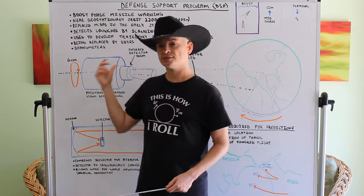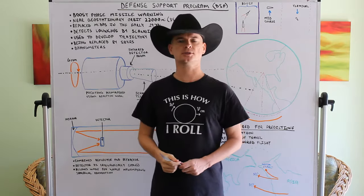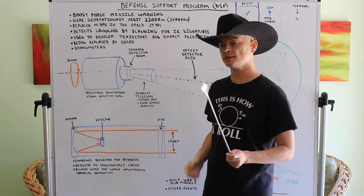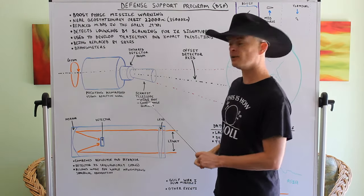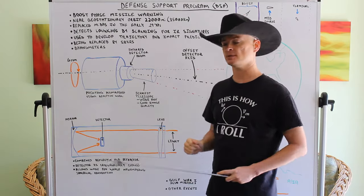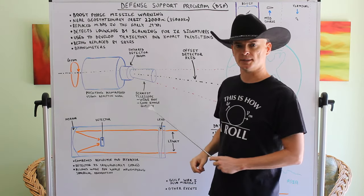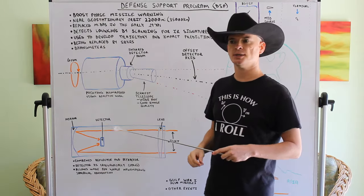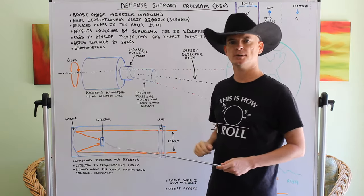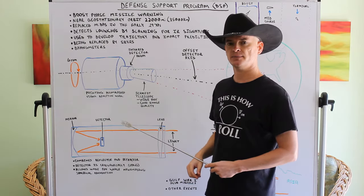The telescope in this system is called a Schmidt telescope. The attributes we want for this application are a wide field of view and good image quality — meaning the optics don't introduce a lot of blurring or aberrations to the image. That's why it's used: because this needs to be very accurate.